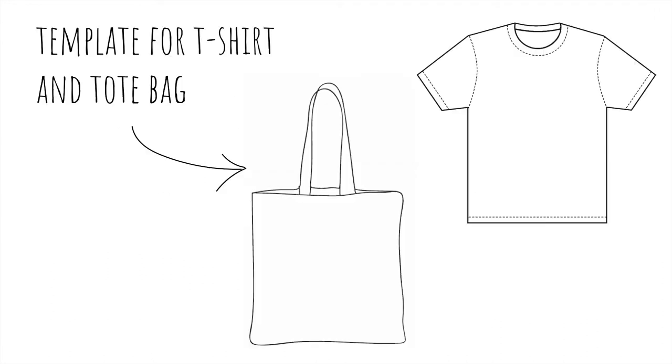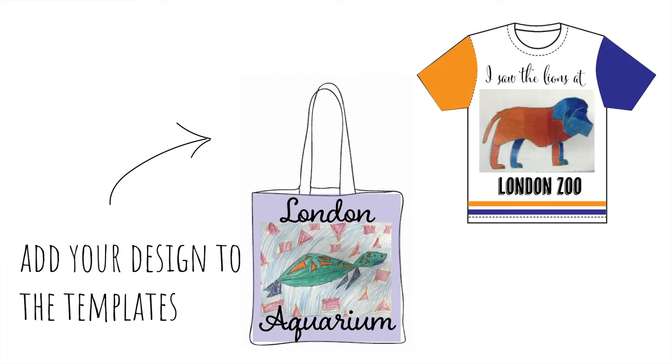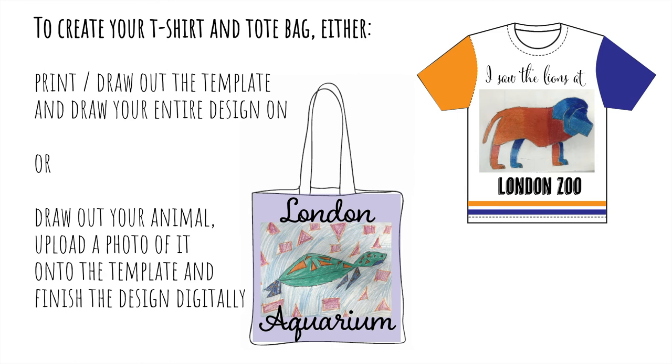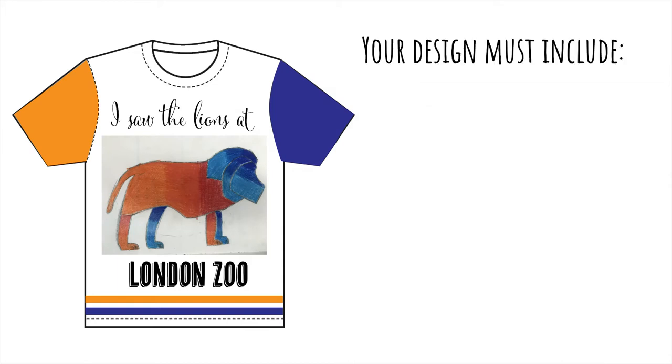Here are the design templates which you'll find on the PowerPoint or Google Classroom. You want to use these to add your designs to the templates — for example this one for London Aquarium using the turtle, and this one for London Zoo using the lion. There are two ways you can create your t-shirt and tote bag: you can either print out the template and draw your entire design onto it, or if you haven't got a printer you can just draw out the template. Alternatively, you can draw out your animal, upload a photo of it onto the template online, and finish the design digitally — this design here has been created digitally using the picture of the work.